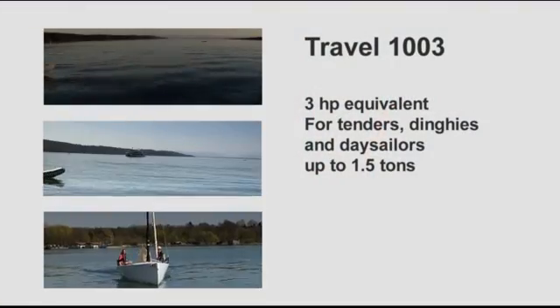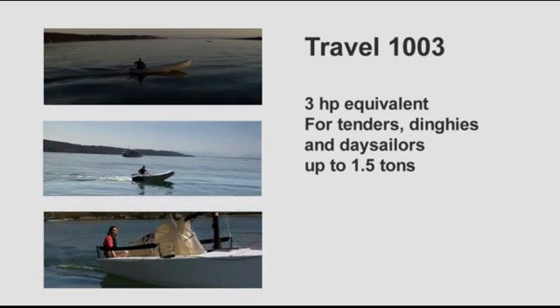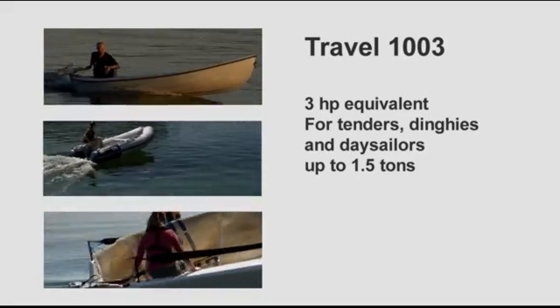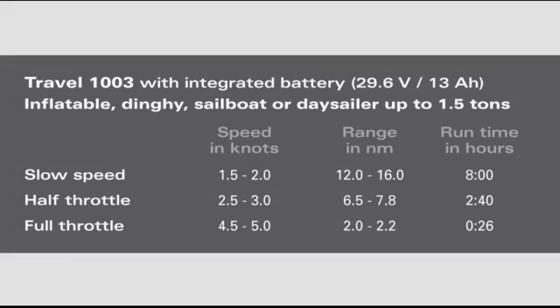The larger model, the Travel 1003, is the equivalent to a 3 horsepower gasoline outboard. It has 30% higher battery capacity and 10% higher overall efficiency, though it can also draw more power from the battery. It will push tenders, dinghies, and day sailors up to 1.5 tons very nicely. At slow speed of 1 to 2 knots, you can run for 12 to 16 nautical miles. At half throttle — 2.5 to 3 knots — you can run for 6 to 8 nautical miles. At full throttle — 4.5 to 5 knots — you can run for 2 to 2.2 nautical miles.